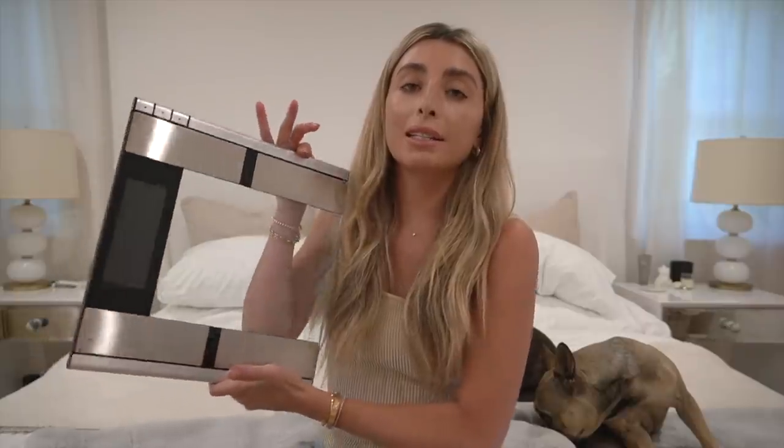This is the Vanity Planet digital scale and body analyzer, and the reason why I'm currently loving this is I'm just getting back into my health and fitness. Something that's really important to me when I start working out is I don't like to look at just weight on a scale, because there's so much more to your body than that. This scale tracks your weight, body fat percentage, muscle mass, bone density, and water weight.